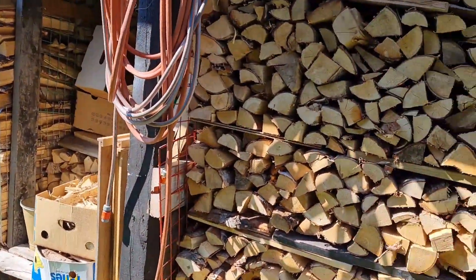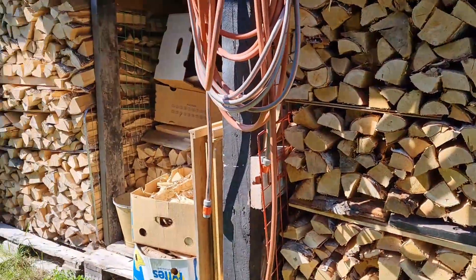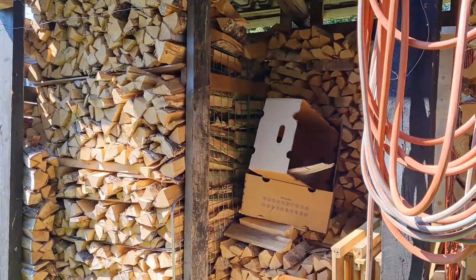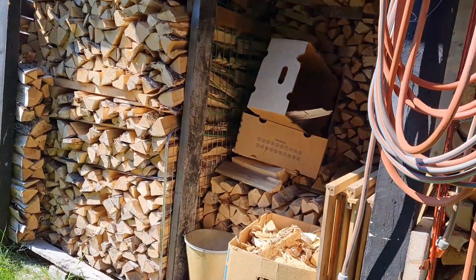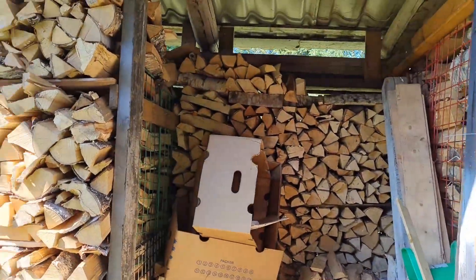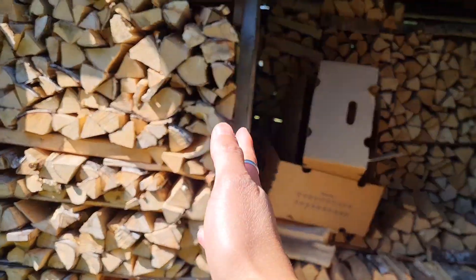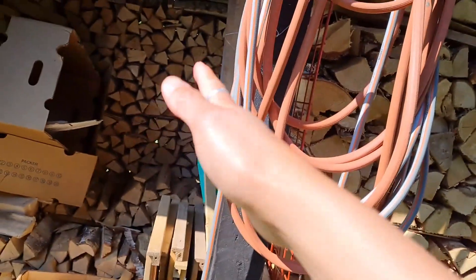Ito ang stack ng mga firewood — ready na para sa winter. Kadi deliver lang nito two weeks ago, isang trailer, sampung palete. Pero ito lumang stack na ito dati. Ito lang yung sampung palete, tapos yung kalahati ayun.